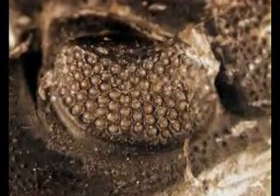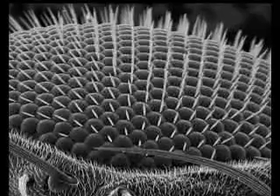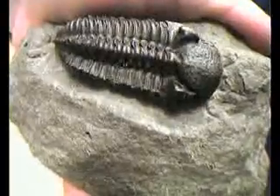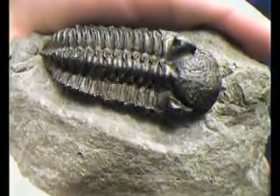One of the main features of trilobites that baffles evolutionists is their compound eye structure. A trilobite's eye is made up of hundreds of minute compartments, each of which has a double lens system. This eye structure is identical to the eye structure of many creatures alive today, such as spiders, bees, and flies. Such a complex structure appearing suddenly in a creature that existed some 500 million years ago is more than sufficient to invalidate the chance-based theories of evolutionists, because no such complex life forms ever existed during earlier geological periods. This goes to show that trilobites came into being with no evolutionary process behind them.